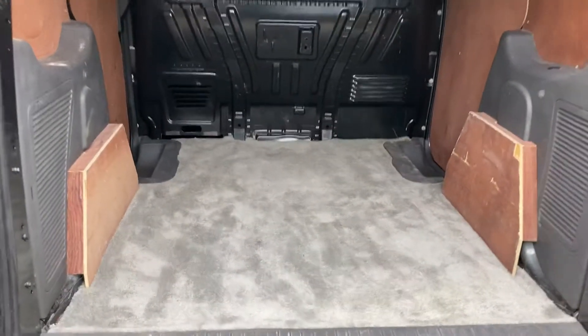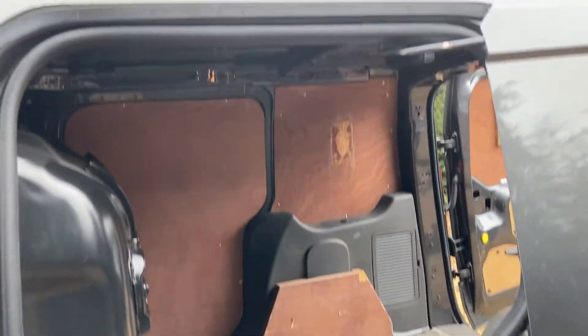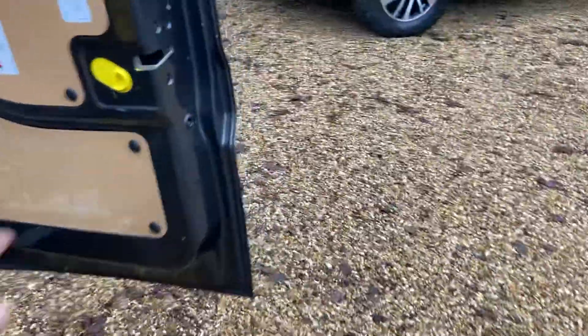I'll show you in the back here quickly — it's all been carpeted out, quite nice. Obviously it's got a side door as well. Really nice little van.